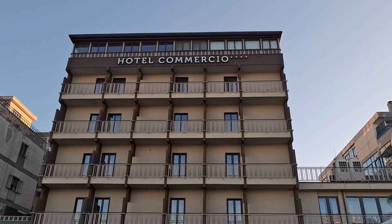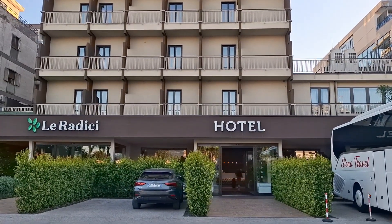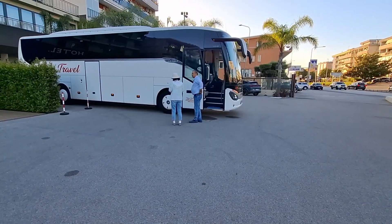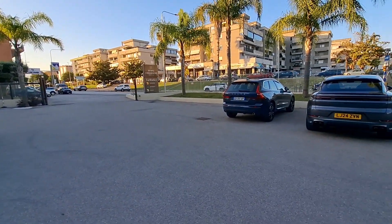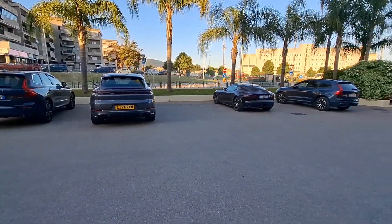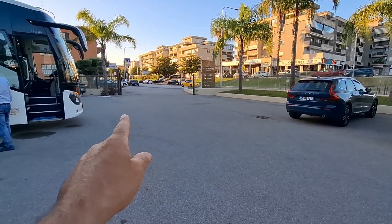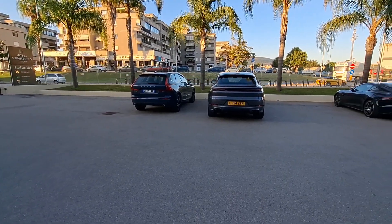Hotel Commercio, joined by the restaurant from the same hotel called Le Radici. The hotel has an outside parking — as you can see it's very big; even a bus is here, just brought a lot of tourists. In the evening they will close the gate here, therefore it's a 100% secure car park.